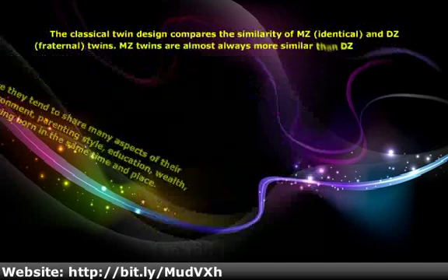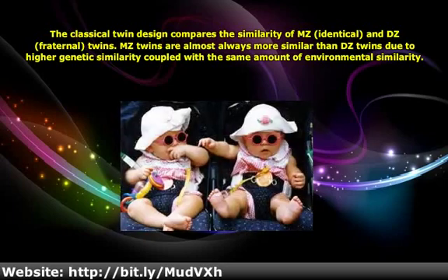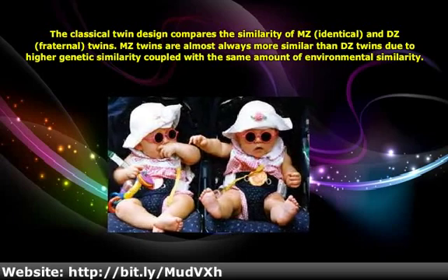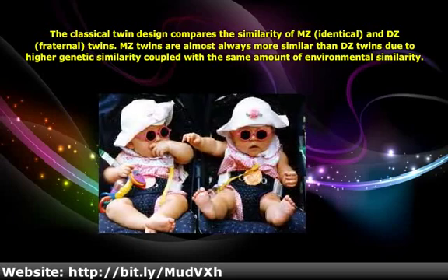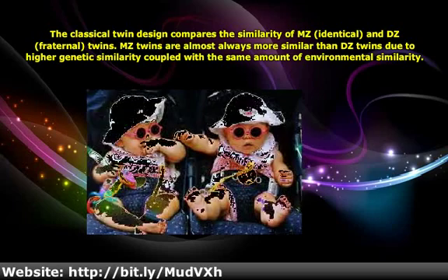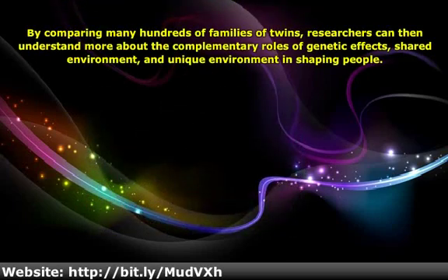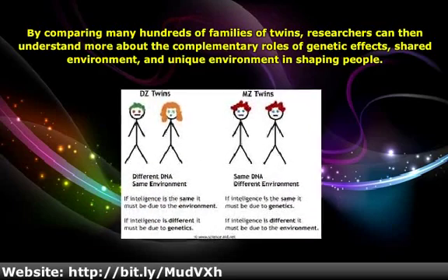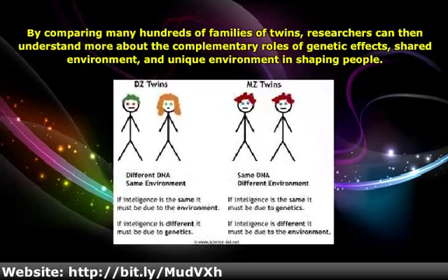The classical twin design compares the similarity of MZ and DZ twins. MZ twins are almost always more similar than DZ twins due to higher genetic similarity coupled with the same amount of environmental similarity. By comparing many hundreds of families of twins, researchers can understand more about the complementary roles of genetic effects, shared environment, and unique environment in shaping people.